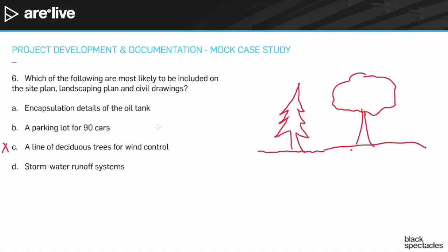If it said coniferous, that's plausible. Equally, though, I probably wouldn't have a huge amount of tree information on the civil drawings — that would really be just the site plan and the landscaping plan.